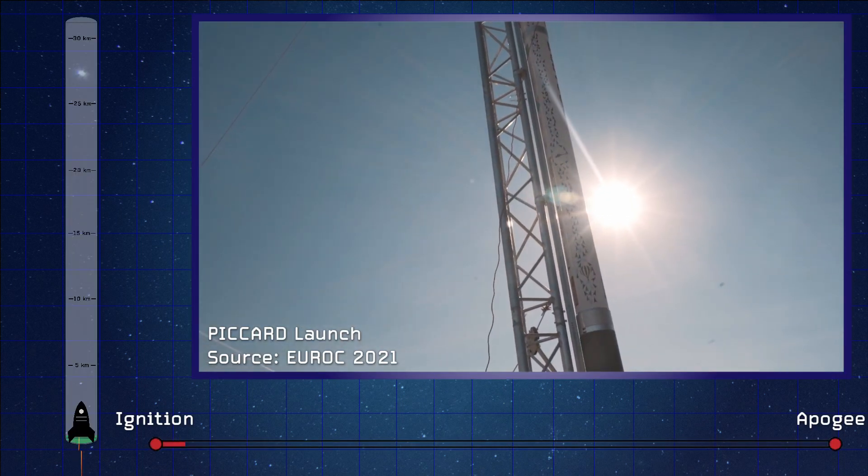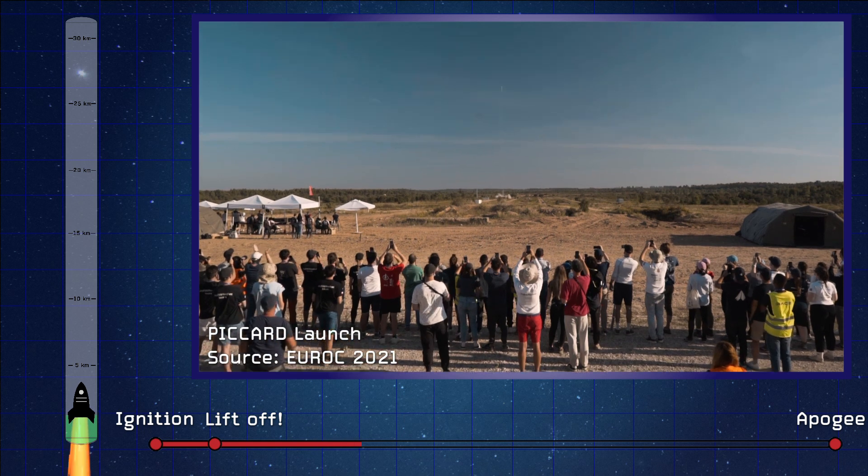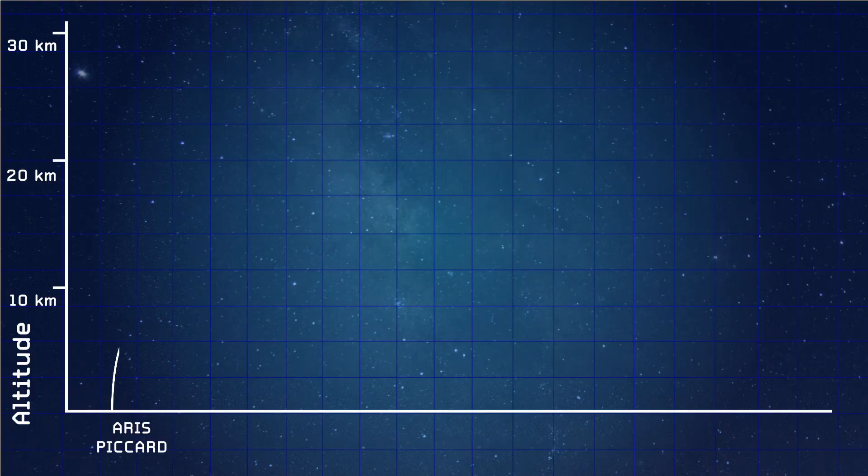After liftoff, Picard was able to break the sound barrier reaching a top speed of just over Mach 1. They were able to reach an altitude of 6,400 meters, which clinched the highest altitude for 2021 in hybrid rocketry. Congratulations to the Eris team for this fantastic rocket.